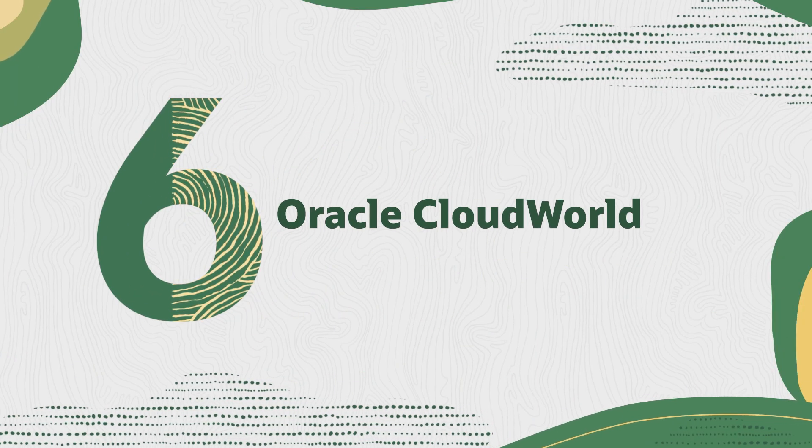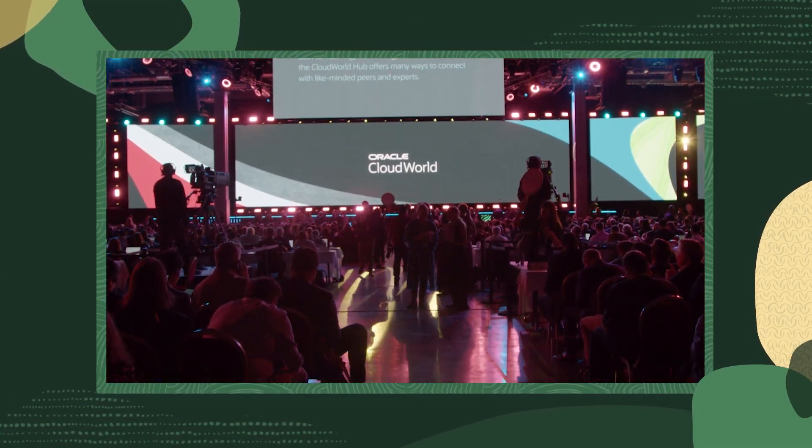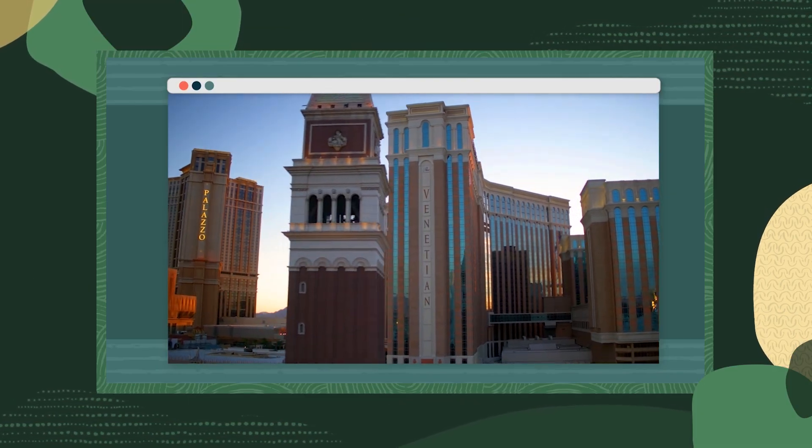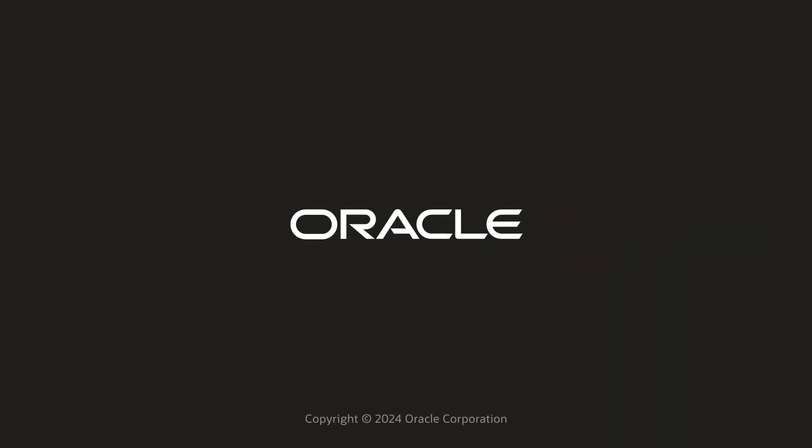And finally, if these updates have piqued your interest, you should consider registering for Oracle CloudWorld, our premier global event taking place this September in Las Vegas. We'll have hundreds of announcements, learning sessions, workshops, networking and much more. There really is no better way to connect with your peers and Oracle experts. I hope we'll see you all there. That's all for this episode. I'll see you next time for more news and insights from What's New. Have a great one.